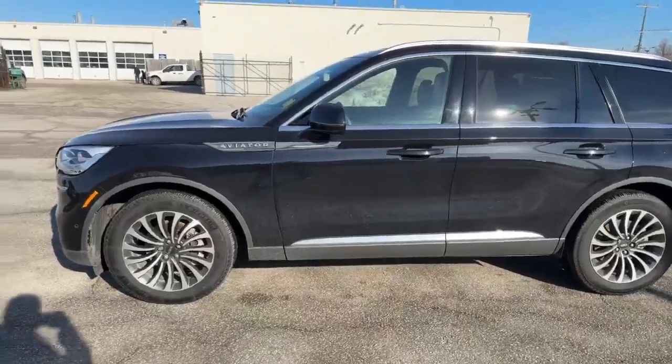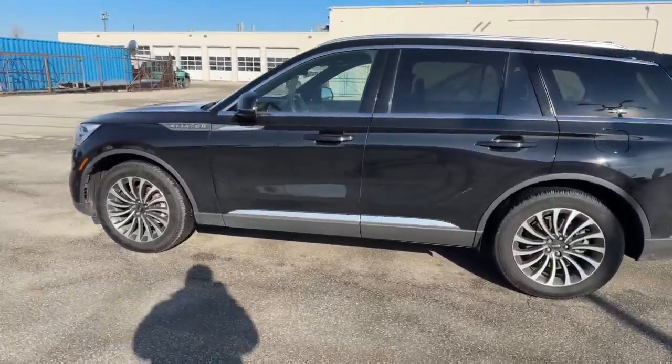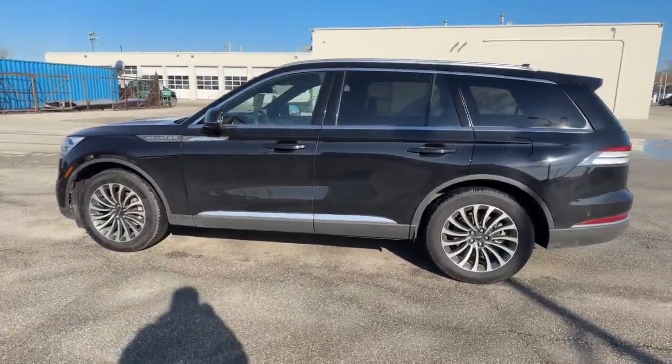How's it going everyone? It's Justin here at Finch Ford, Lincoln in Sarnia, Ontario. I got a 2022 Lincoln Aviator behind me. I just wanted to show you a little bit more about it. Here it is — 2022 Lincoln Aviator. It's in perfect condition. We rarely ever see these on our pre-owned lot and it's only got about 15,000 kilometers on it.